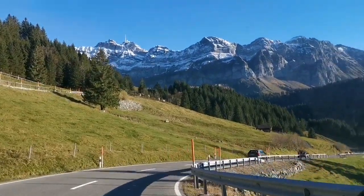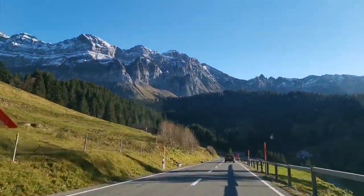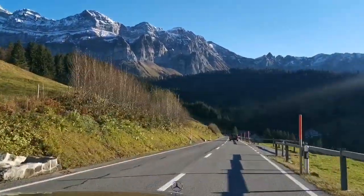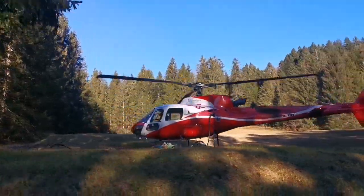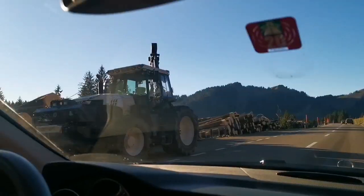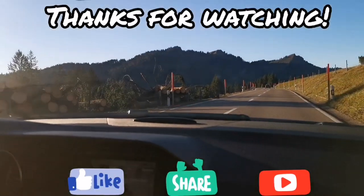That's it guys — thank you so much for joining me in our Swiss Alps tour. Hopefully the weather would be good again soon so we can travel around in other parts of Switzerland or Eastern Switzerland. Oh, right here is a helicopter that would help carry the wood for the farmers. Yeah, see you again in our next video. Ciao!